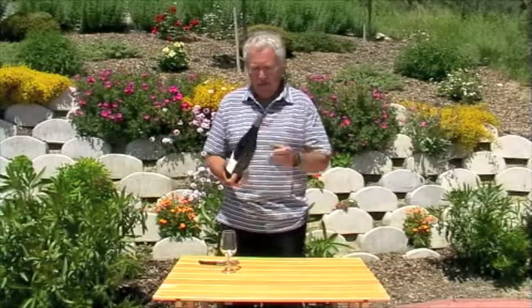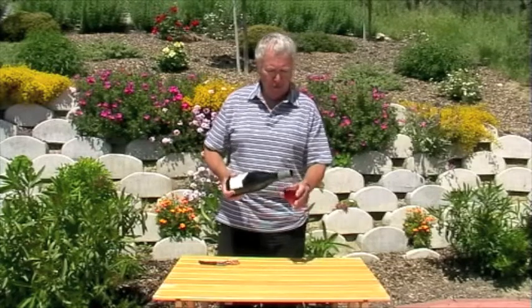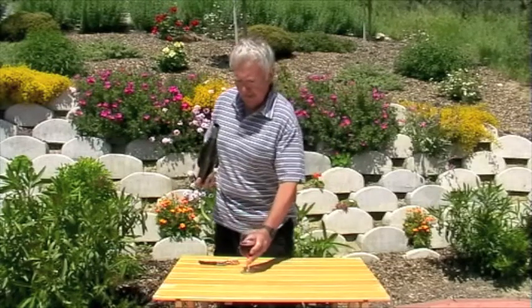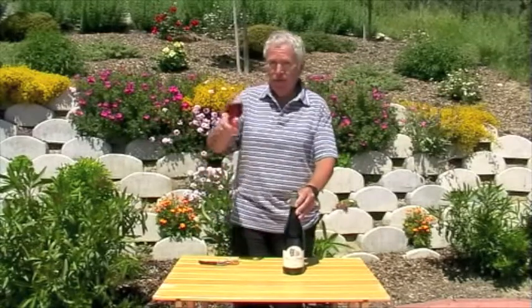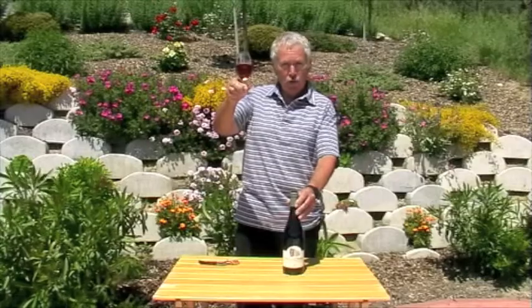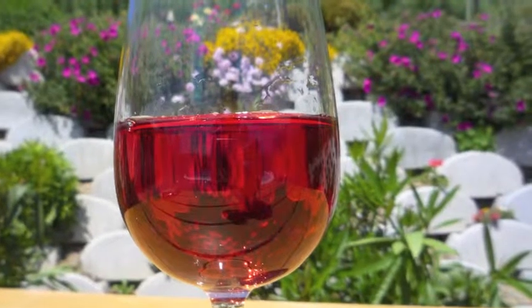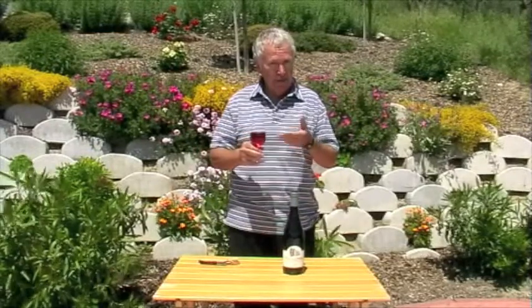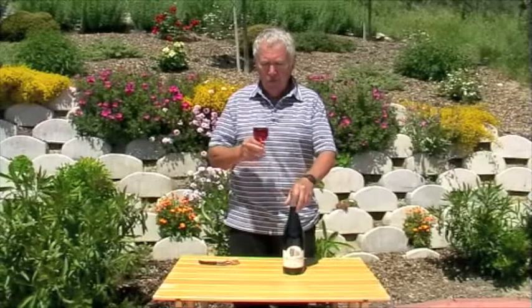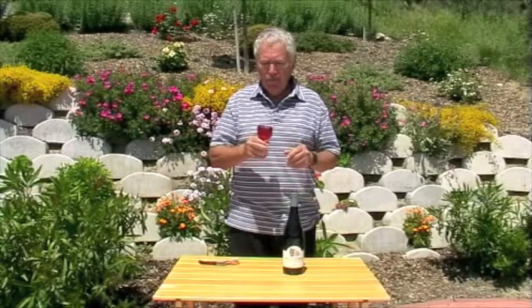So let's try this Villa Gemma Cerasuolo, and right away we can see, holding it up to the light, it's a beautiful strawberry pink colour and a wonderful fresh fruity bouquet. Now despite its innocent looks, this has got quite a punch to it — it's 13 and a half percent, so a wine that deserves a little bit of respect, especially on a warm day like this.